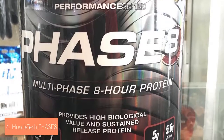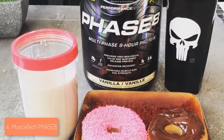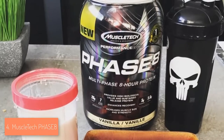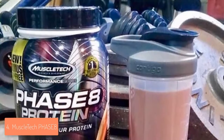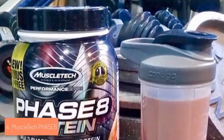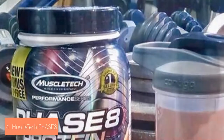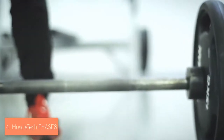MuscleTech's intention for adding glutamine was to speed up your recovery process and maximize your fitness results as much as possible, which is always welcome. To mix it properly, MuscleTech suggests mixing one scoop with around 8 ounces of cold water or skim milk if you prefer. The taste is incredibly delicious, especially with the milk chocolate flavor — it is not too sweet and not too chocolatey, something in the middle which can satisfy a wide variety of user tastes.